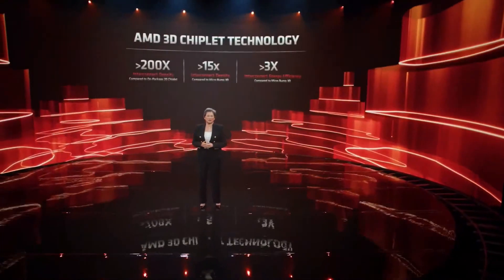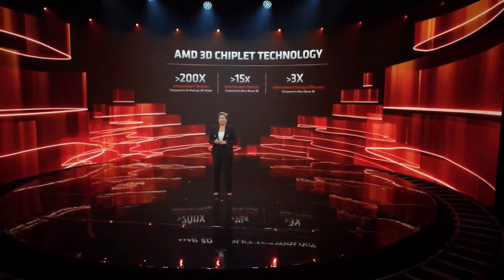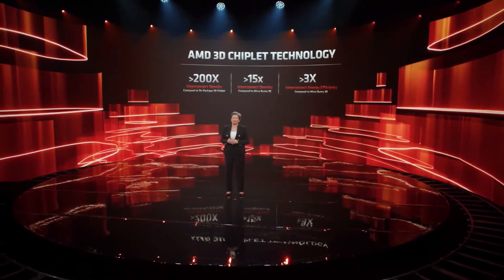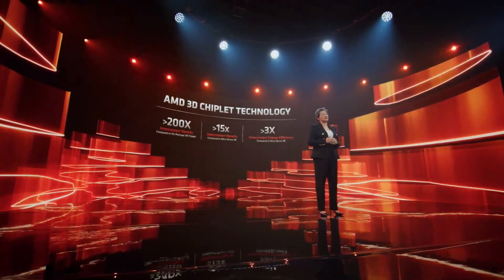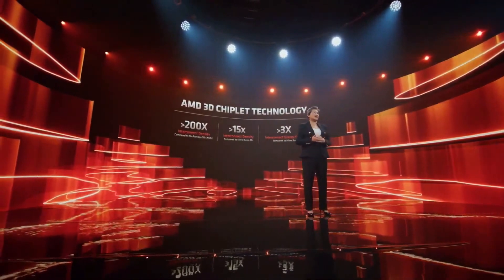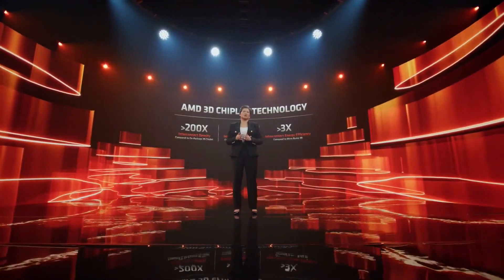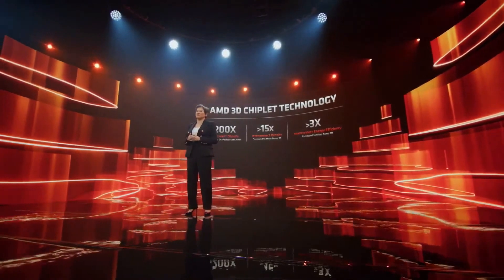Let me give you a little bit more detail about the technology itself. We're using a hybrid bond approach with through-silicon vias that provides over 200 times the interconnect density of 2D chiplets and more than 15 times the density compared to other 3D stacking solutions. This enables a much more efficient and denser integration of our IP. The die-to-die interface uses a direct copper-to-copper bond with no solder bumps of any kind. This approach dramatically improves the thermals, the transistor density, and the interconnect pitch, and has only one-third the energy per signal of micro-bump 3D approaches. All of these things make this truly the most advanced and flexible active-on-active silicon stacking technology in the world.